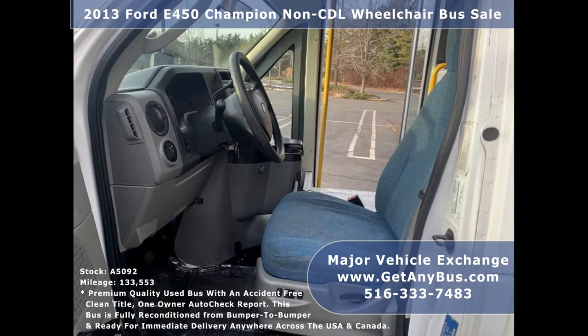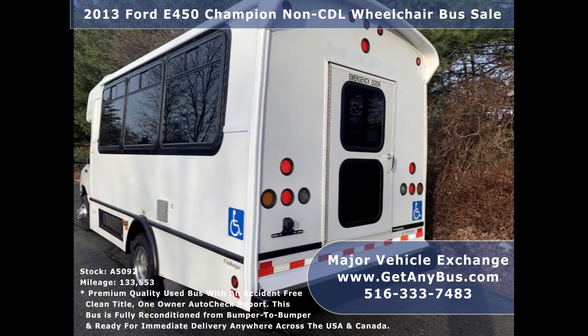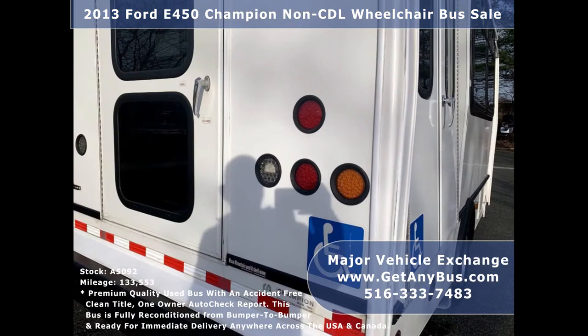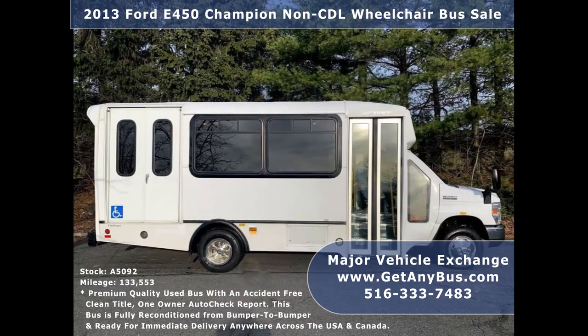This bus is ideal for adult transportation, retirement homes, church shuttle, business, mobile business, or RV conversion. The bus has just been detailed and touched up for an excellent appearance and is in great condition for its year and mileage. It is clean, fully equipped, ready for use, thoroughly serviced, checked, and road tested.